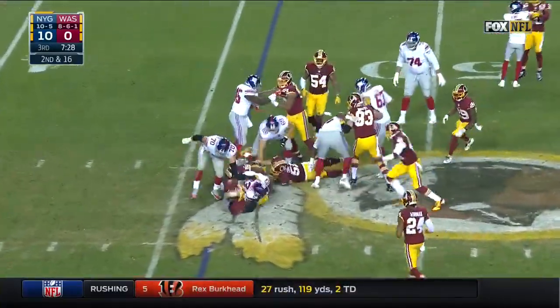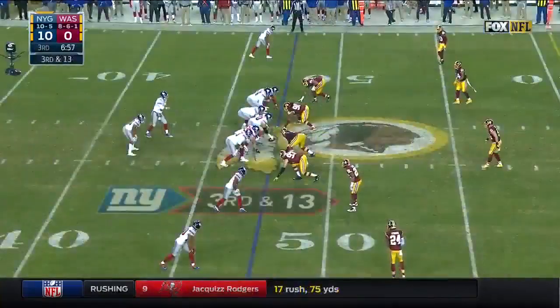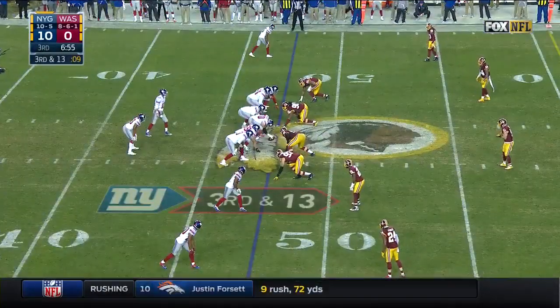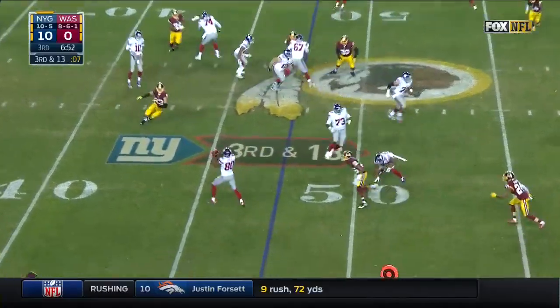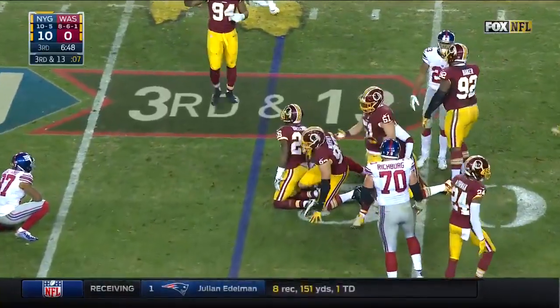Off to Jennings — nothing there. Chris Baker was there with Ziggy Hood. Defense back out on the field. Beckham not out there — Tavares King is. This is Cruz and he's got nowhere to go. Breland on the stop.